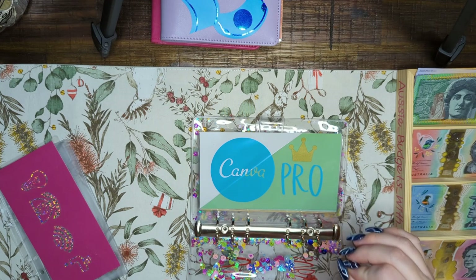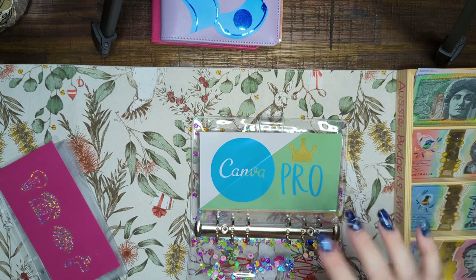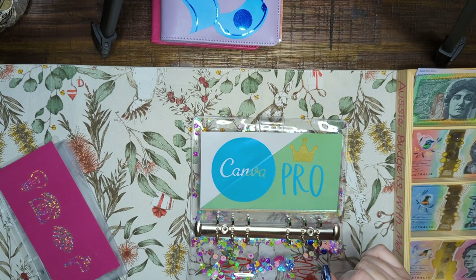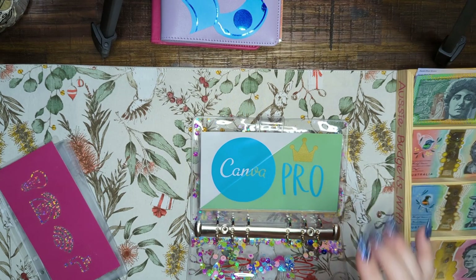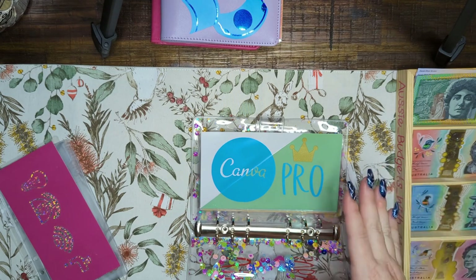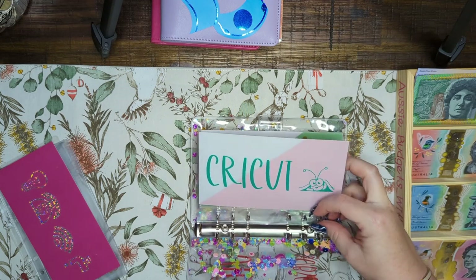And next is Canva — so Canva Pro is what I use mostly. I use it for my YouTube thumbnail, my Instagram posts about my videos getting uploaded. There's probably some picture and video editing in there too but very minimal that I've come across. It's doing the job. And then our next is cricket subscriptions.